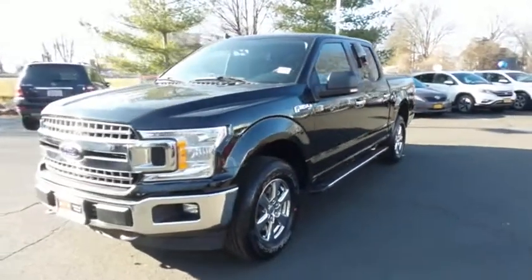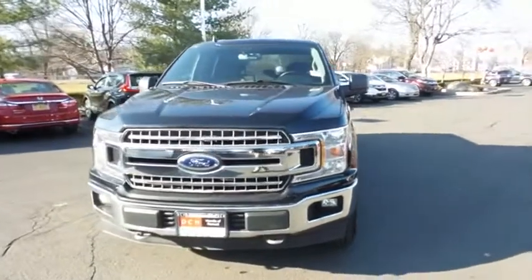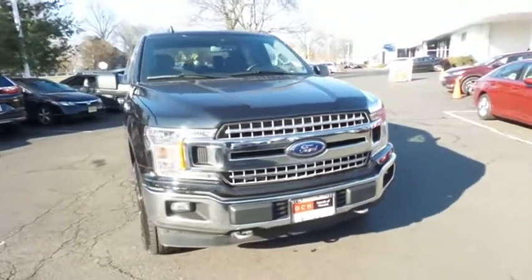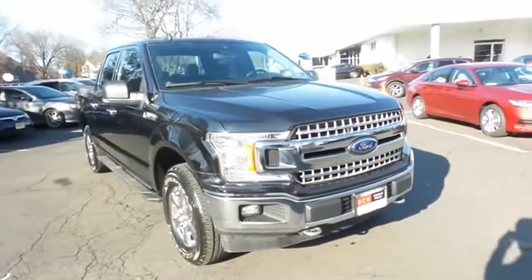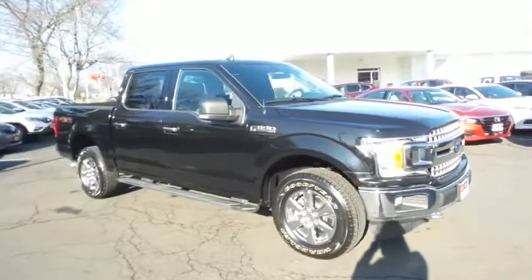You're reviewing a stunning, like-new, super low mileage, one-owner 2019 DCH Economy pre-owned Ford F-150 XLT four-wheel drive, finished in agate black metallic paint with earth gray cloth seats.